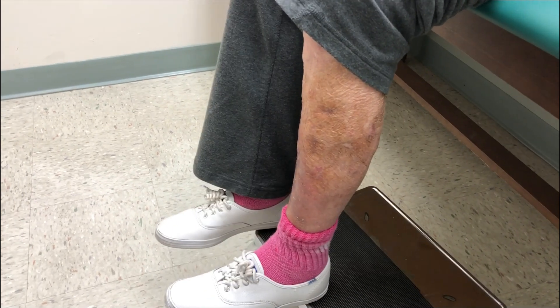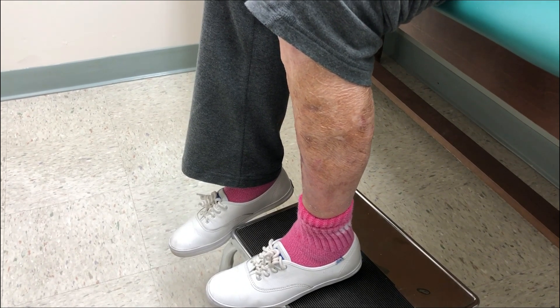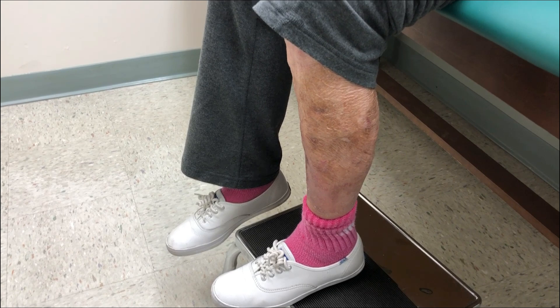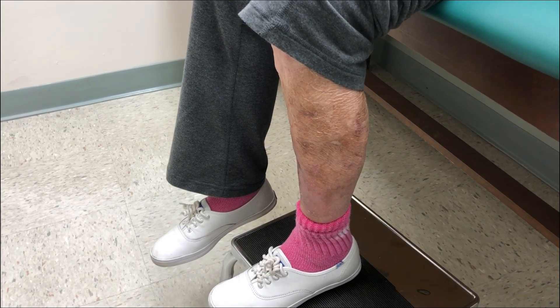The truth is they'd rather you have muscle spasms than fall, and truth be told, I'd rather you have muscle spasms than fall too — but what I'm trying to do is let you know that we can do it, we just have to be very careful and make sure you don't fall. Happy New Year and we'll take care of that too. Thank you so much.